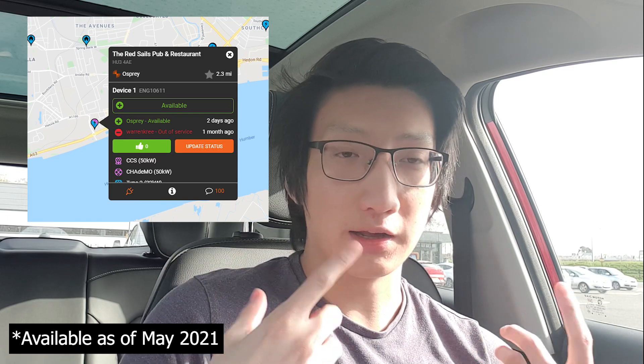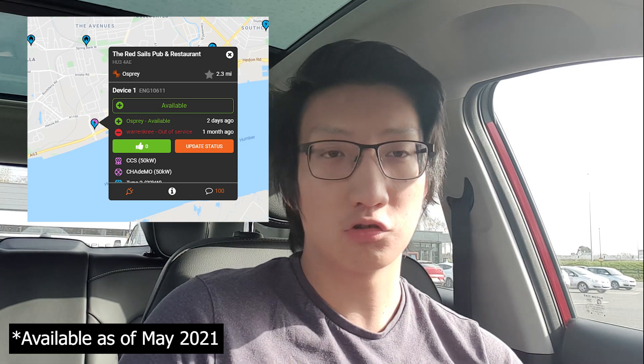On top of this range test, I'm also going to be doing a rapid charging test. I would normally do this at the Instavolt charger, but I'm actually here at the Aldi in Hesel because at the moment they've blocked off the chargers I normally use. The closest rapid charging point is the one in the Hull city centre. This also means I might be able to avoid some roadworks and get a more representative motorway range test, though the charging curve may be slightly different compared to previously.